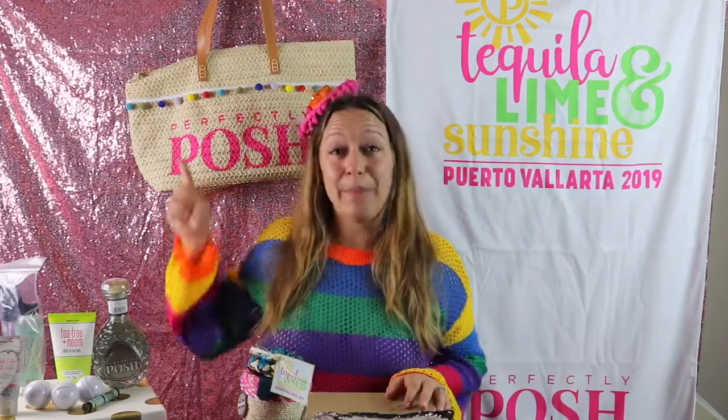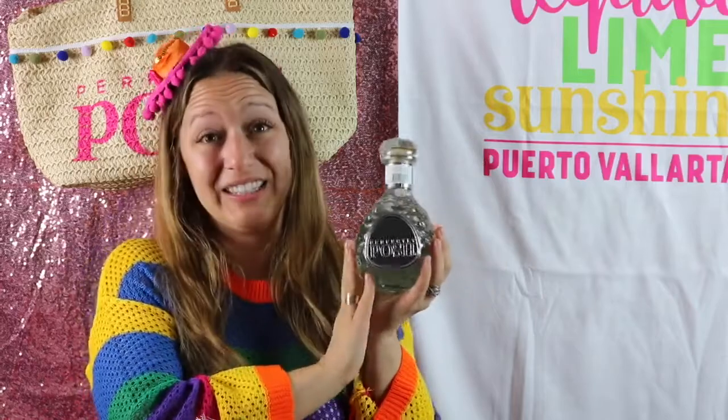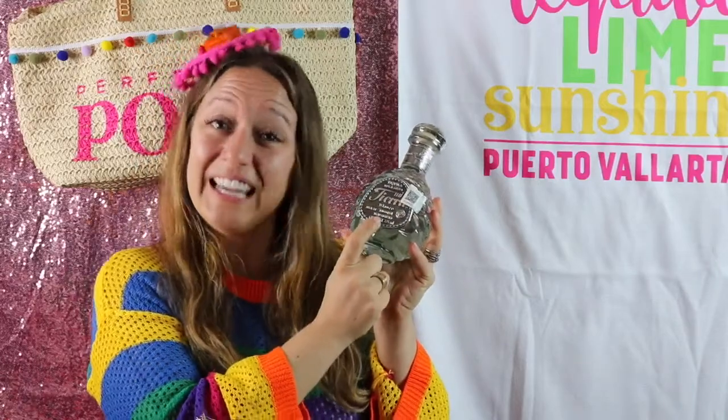Bags and towels are my favorite types of room drops on an incentive trip. Not only can we use them on that exact trip, but they're representative of the trip in the future. I have lots of beach towels from lots of incentive trips and they make me happy. Whether you're a tequila drinker or not, how gorgeous is this bottle? It says Perfectly Posh on it, and on the other side it tells you what kind of tequila is in it.